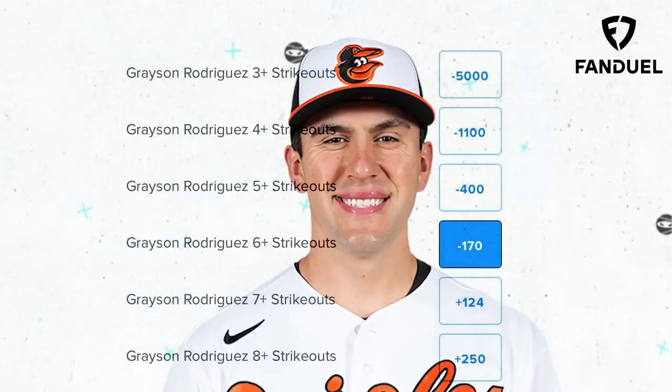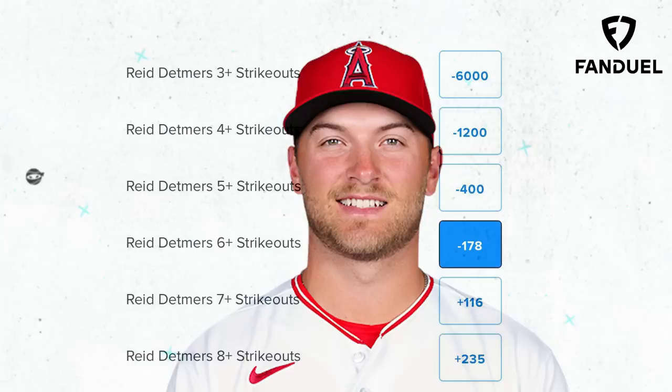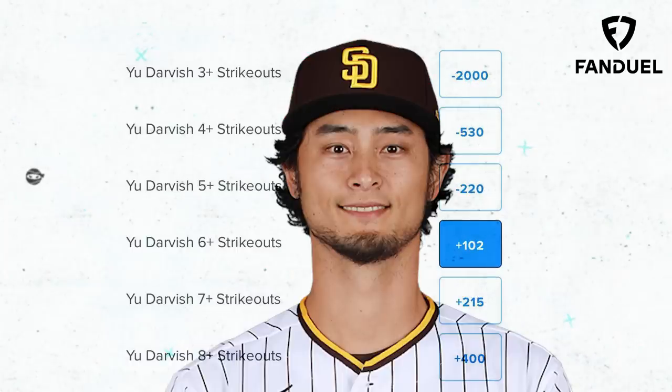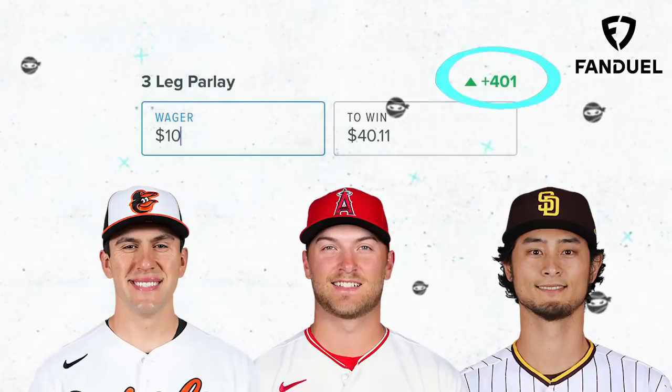What is up everybody? My picks of the day today are a three-leg parlay. I'm going to start off with Grayson Rodriguez for 6 Ks or more, then take Reid Detmers for 6 Ks or more, and top it off with Yu Darvish for 6 Ks or more. What would your picks of the day be?